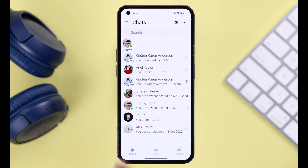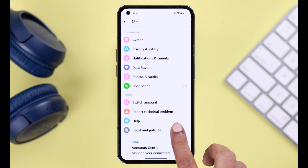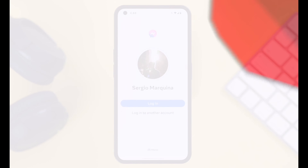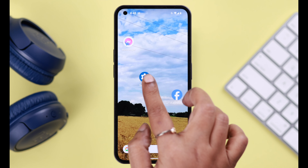In today's video I'm going to show you two very simple but most effective ways to sign out or log out of your Messenger app without logging out of your Facebook, from literally any Android phone.